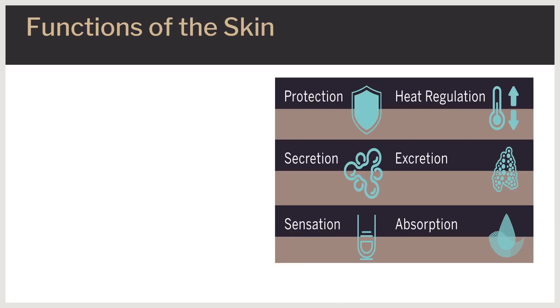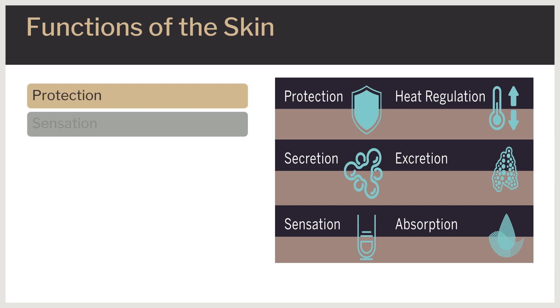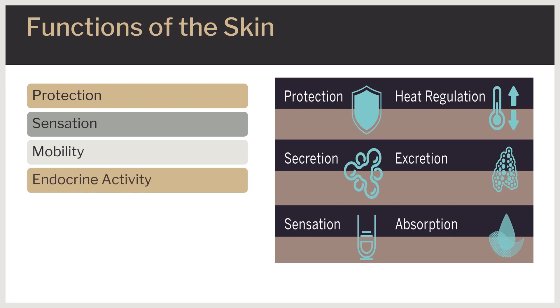The skin has many functions. Protection: it protects against microorganisms, dehydration, ultraviolet light, and mechanical damage. Skin is the first barrier that the human body has against the external environment. Sensation: pain, temperature, touch, and deep pressure. Mobility: allows smooth movement of the body. Endocrine activity: skin initiates the biochemical processes involved in vitamin D production, which is essential for calcium absorption and normal bone metabolism.